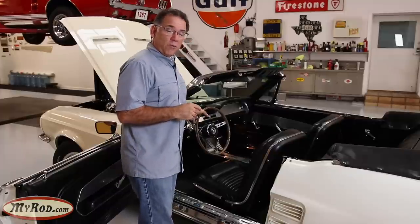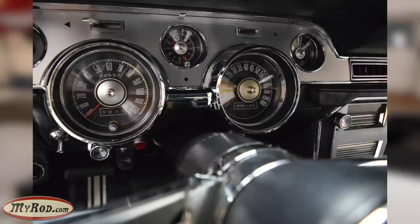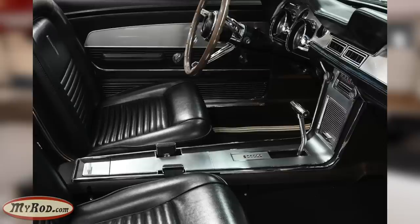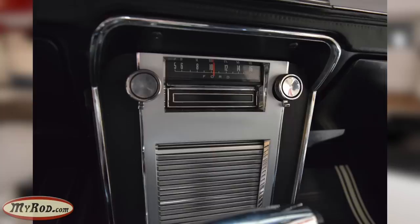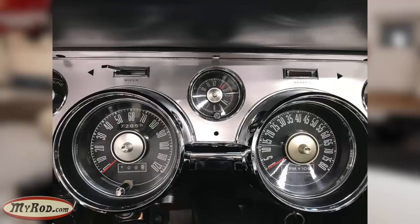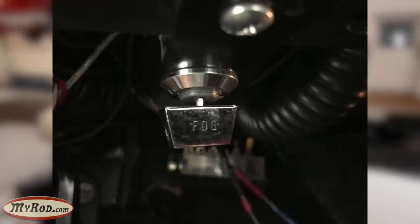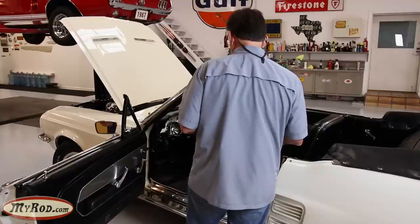Let's start with the interior. It has the deluxe simulated wood steering wheel, which I love. In addition to that, you'll see all the dash fascia is dressed out with the deluxe brushed aluminum — a really handsome look — with corresponding brushed aluminum on the door and on the console. It has the optional console, and you can see it's an automatic car with the selector indicator there. You can see it has an 8-track AM radio — a very rare, very cool option. It also has the optional tach and the optional clock. Under the dash there are extra switches: one for a power top and one for fog lights. And it has a manual pull for the carburetor choke, set up like a K-code.